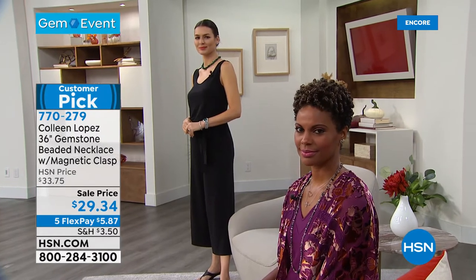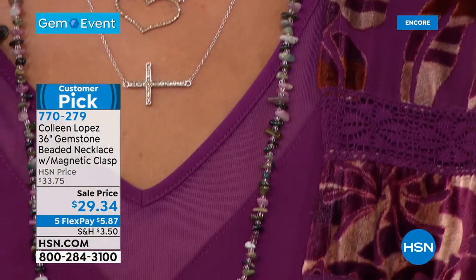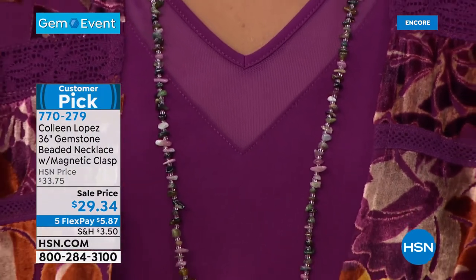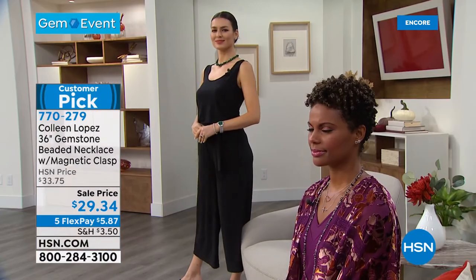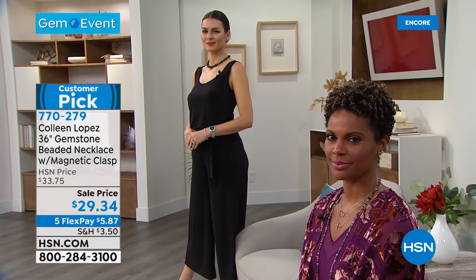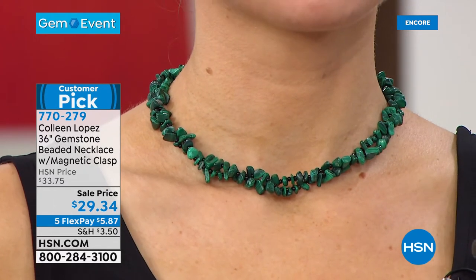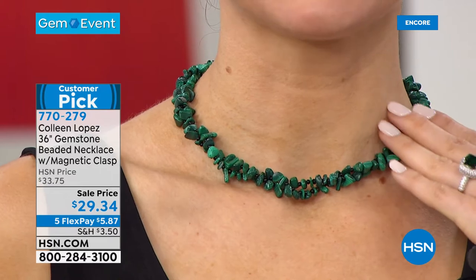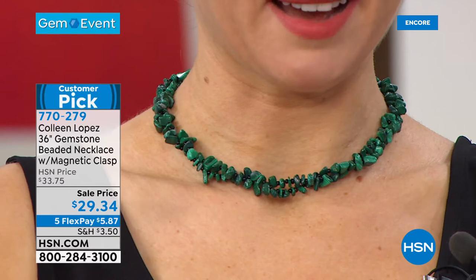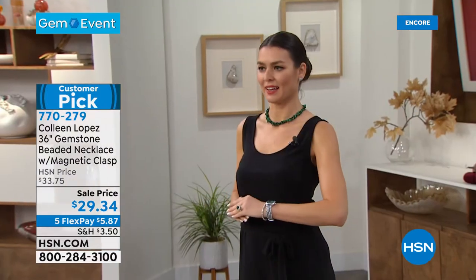This necklace lends itself so beautifully to stacking and layering your various necklaces. And look what Orshi did — she doubled it around. Because it has that magnet closure, you can double this around and get an instant layered look. Whether you wear it long the way Victoria has it, or whether you double it up the way Orshi's wearing it — for $29.34, that's all real. I have my malachite watch on with it and this beautiful emerald ring, and I'm just loving this story with the black and all the greens.